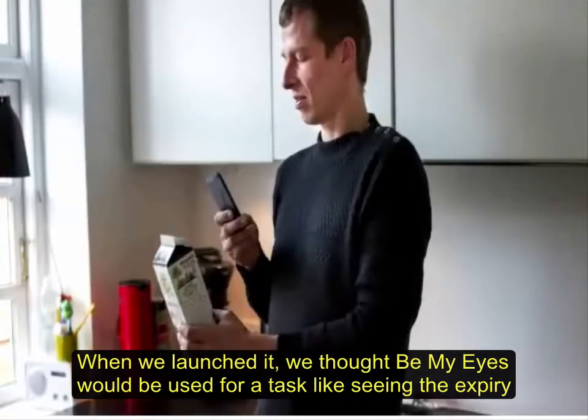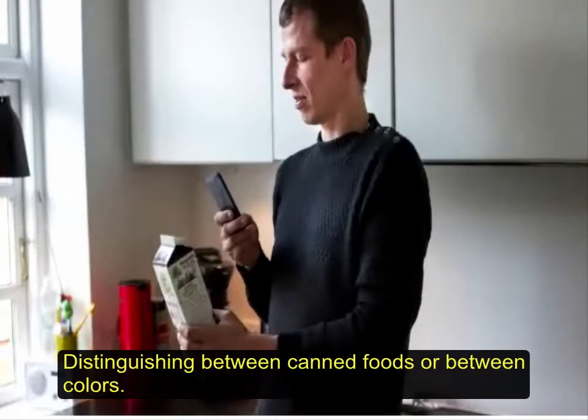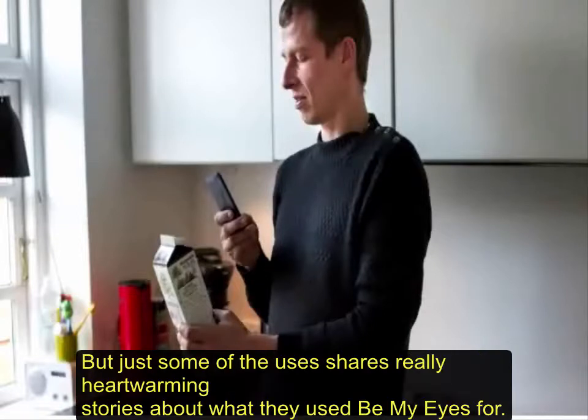When we launched, we thought Be My Eyes would be used for tasks like seeing the expiry date on your milk, distinguishing between canned foods or between colors. We still see a lot of those tasks. But some users share really heartwarming stories about what they use Be My Eyes for.